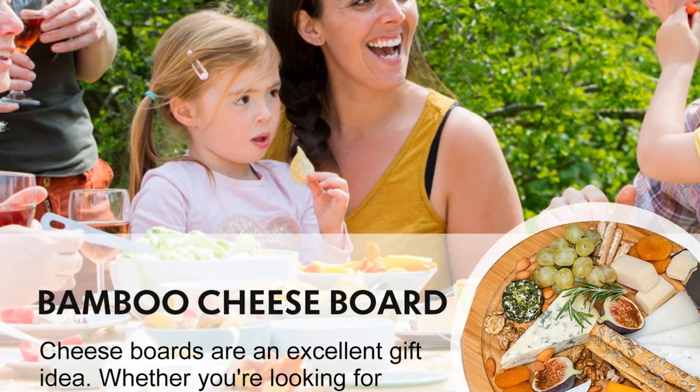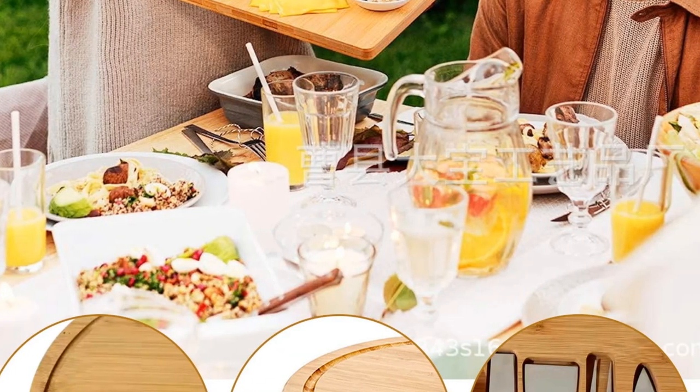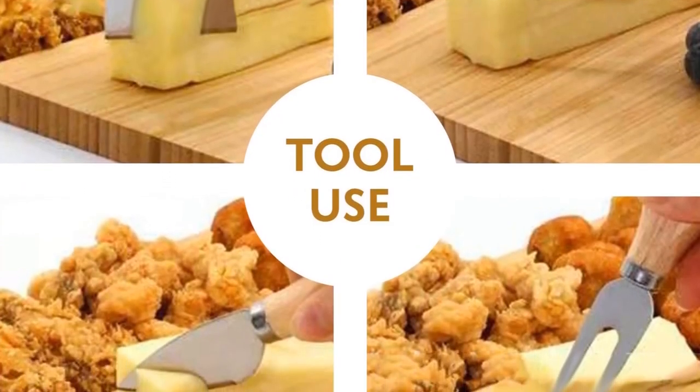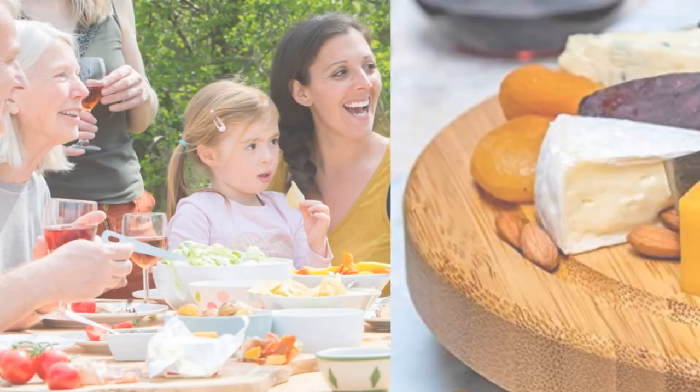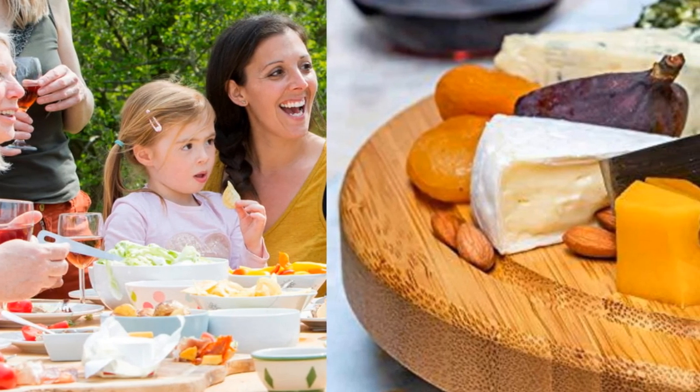The Zhejiang Cheese Board makes for a thoughtful gift, be it for weddings, house warmings, or any occasion. However, it's important to note that it should be hand-washed and not soaked in water or placed in a dishwasher. For those who seek a stylish and compact cheese board set, the Zhejiang option is a practical and aesthetic choice.